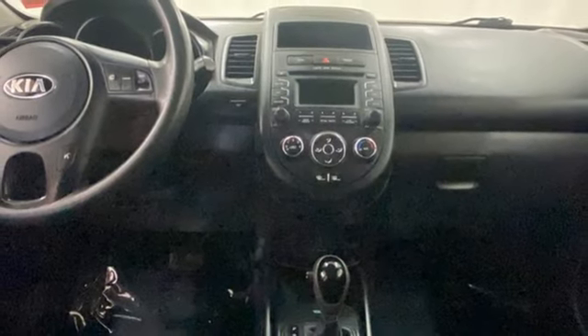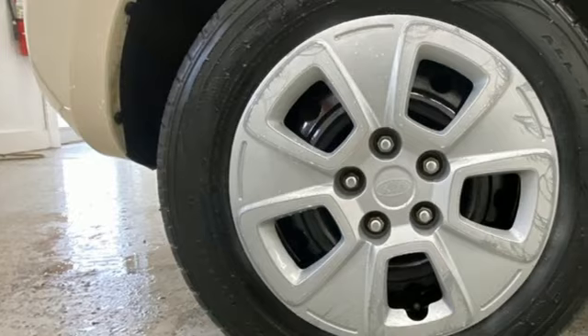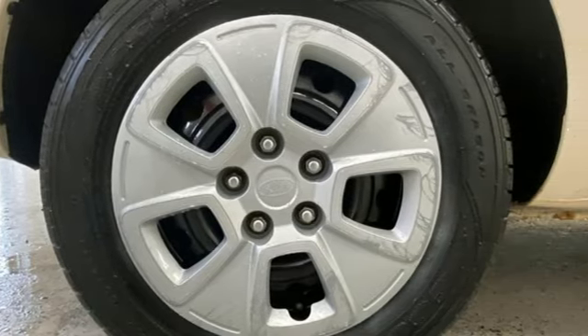One driver notes the rear seat is truly impressive, with what feels like more legroom than should be available in a car with a 100-inch wheelbase.